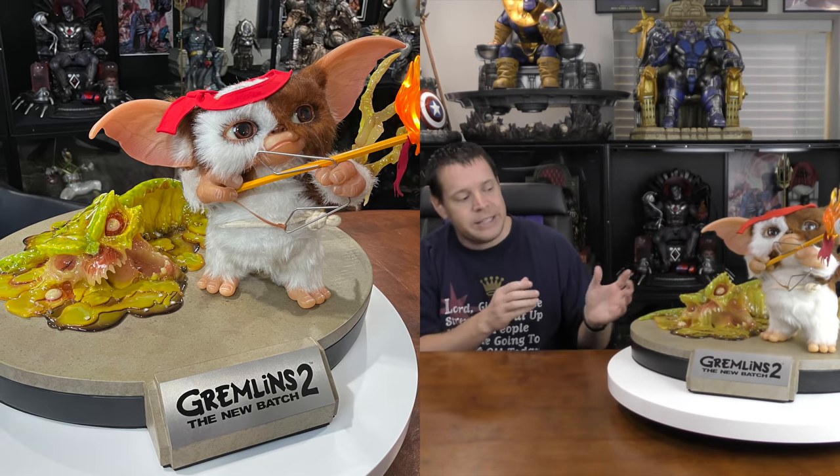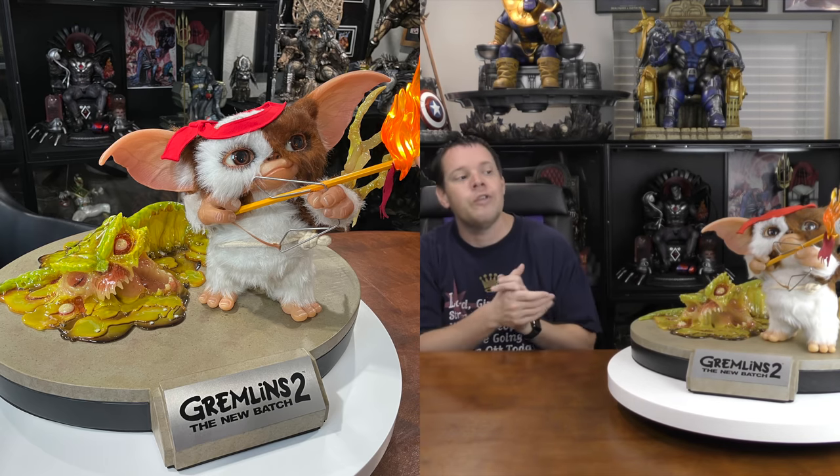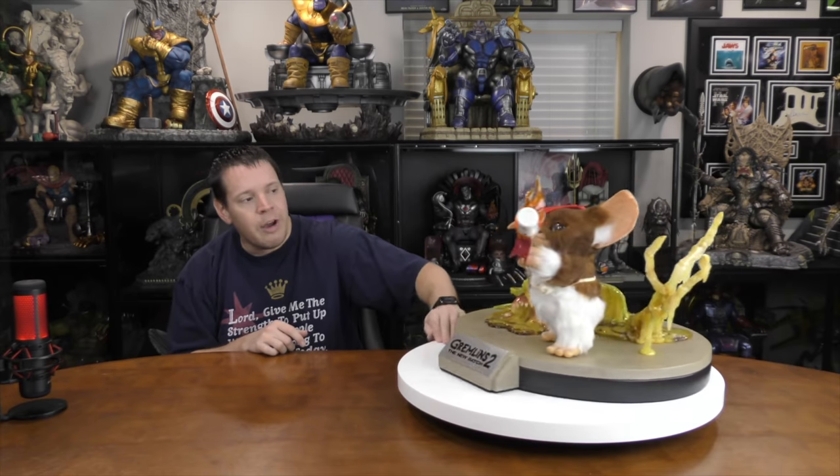You have Gizmo at the front — this is towards the end of the movie where he's reminiscing as Rambo, saving Phoebe Cates. He created a crossbow out of a paper clip, a rubber band, some white out, and a pencil. On the back of this piece they actually have a different scene — where the electrified gremlin is melting all the others. I like how it tells a story of the entire movie. If you want something entirely screen-accurate, this is not the piece for you.